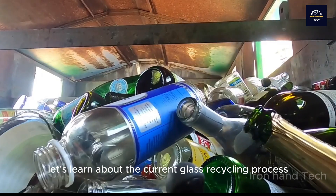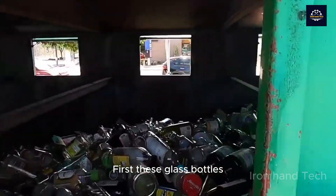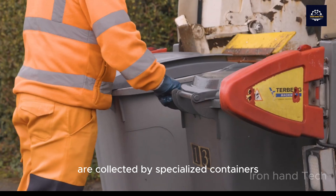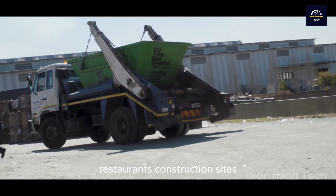Let's learn about the current glass recycling process. First, these glass bottles are collected by specialized containers and vehicles at households, restaurants, and construction sites.